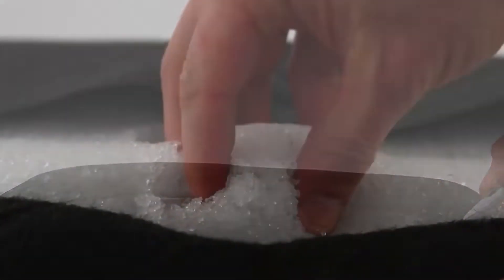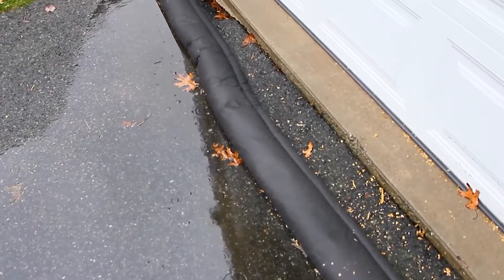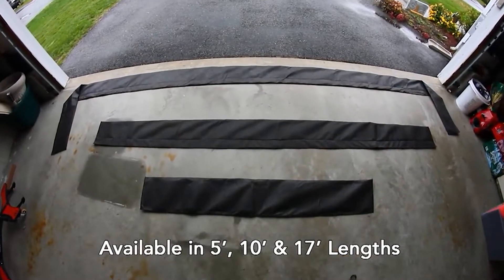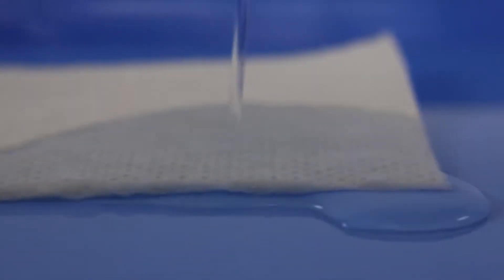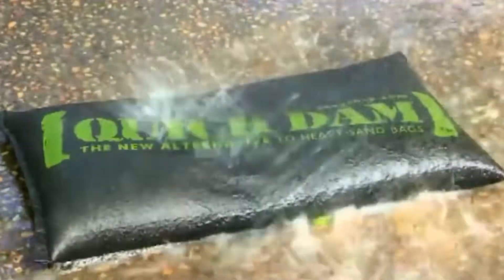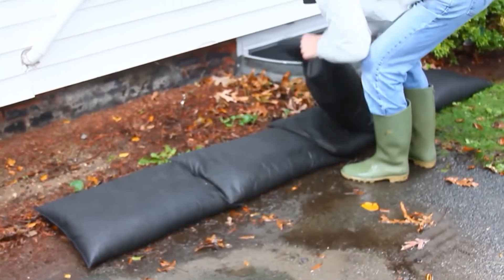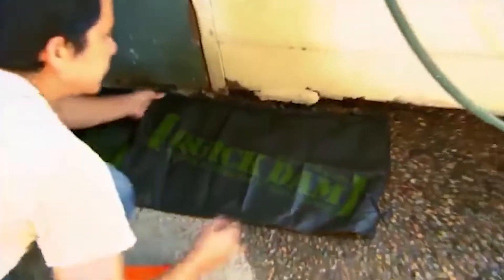Quick Dam. Flood water is absorbed, contained, and diverted by the Quick Dam flood barrier. It activates when moist, without the use of sand. The interior absorbent transforms into a gel, forming a barrier that prevents and redirects further water. In minutes, it grows to a full three-and-a-half-inch height. As needed, they can be piled in a pyramid. A smaller wedge attached to the barrier keeps it from rolling out of place. Compact, light, and quick and simple to set up — no more sandbag filling. Leave it in place for months of continuous defense. This product should not be used with salt water. Flood control, erosion control, ballistic protection, water removal, ballasts, and other applications are all possible.